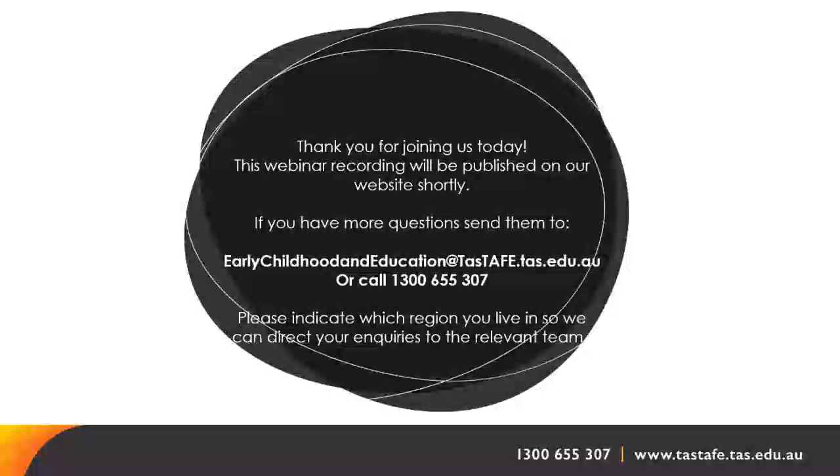Work placement is not just a TASTAFE requirement — it is a requirement for the qualification itself. You have to do at least 100 hours in the workplace in order to get your qualification. That's why we organise the placement.